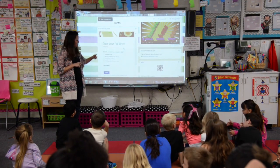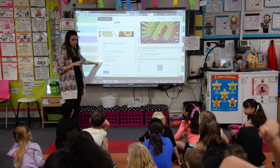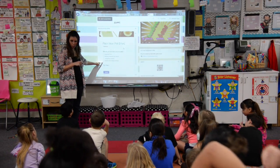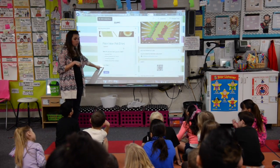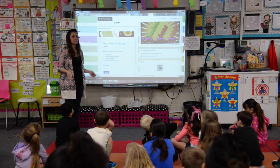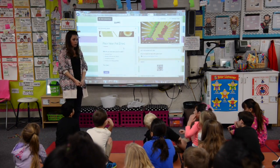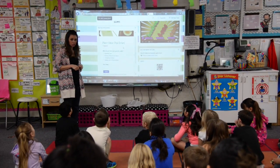I'm going to have you scan a QR code, and this form is going to pop up. You have to choose one thing that you think you need to work a little bit more on, or that might be hard for a first grader. You can only pick one, then write your name and click submit. Once you click submit, close your iPad, set it in front of you, and sit up nice and tall so I can see that you're ready to go to your first math monster rotation.